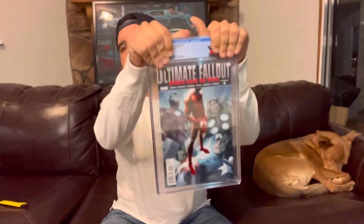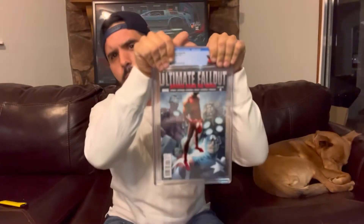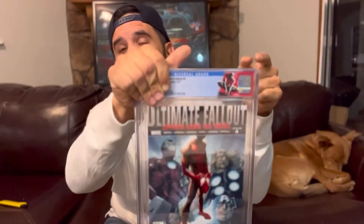What is the book? Ultimate Fallout 4 — first appearance of Miles Morales. I love this label by the way. These labels look great. I thought these could be 9.6s to 9.8s, but as I saw in my last CGC submission, that doesn't mean a damn thing.